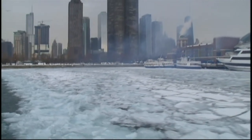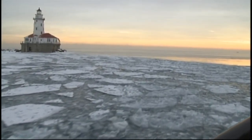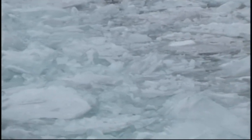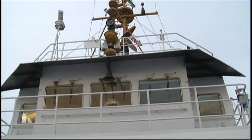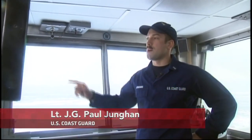Breaking a track through the harbor ice, the Biscayne Bay heads out to clear shipping lanes in Lake Michigan. The ship is based in northern Michigan, near the Straits of Mackinac. It's rare that the icebreakers are needed in the southern half of the lake.